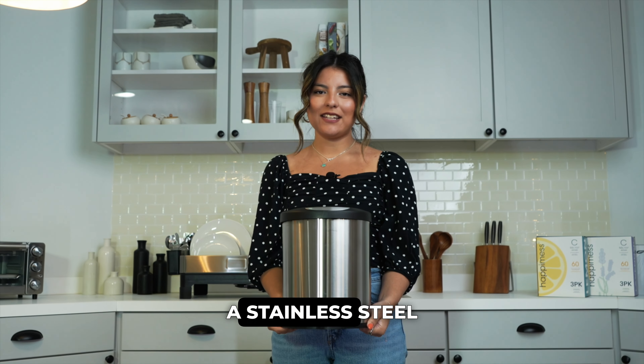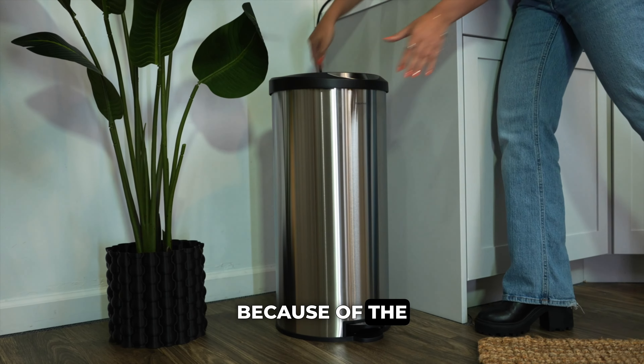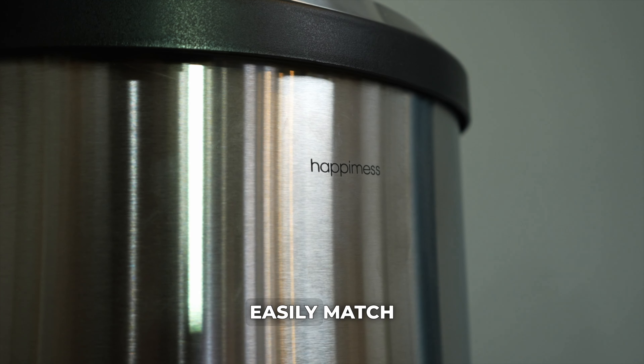Number three: consider getting a stainless steel trash can. Not only do they trap odors because of the material, but there are so many styles and colors to choose from that they can easily match your home aesthetic.